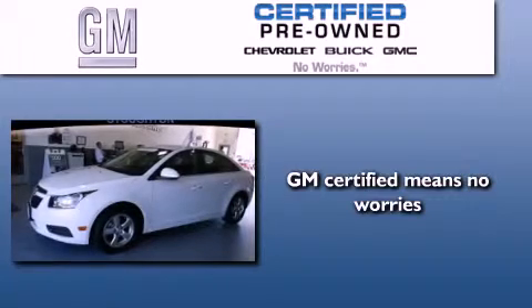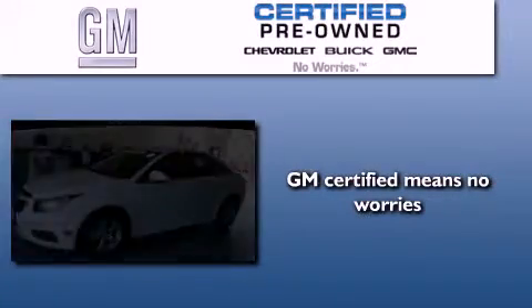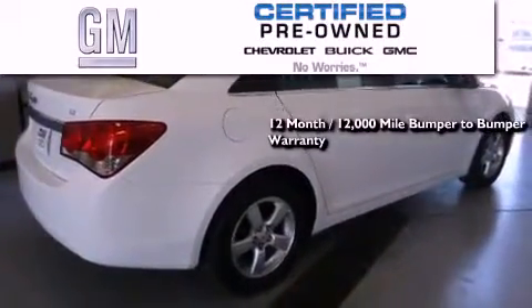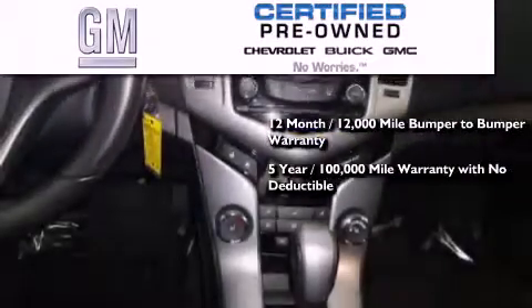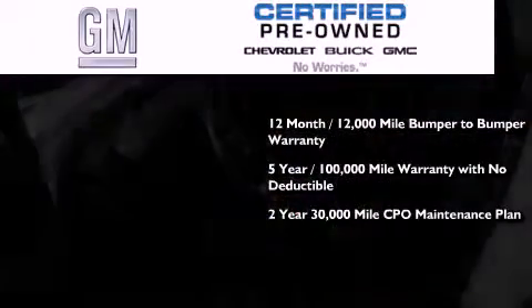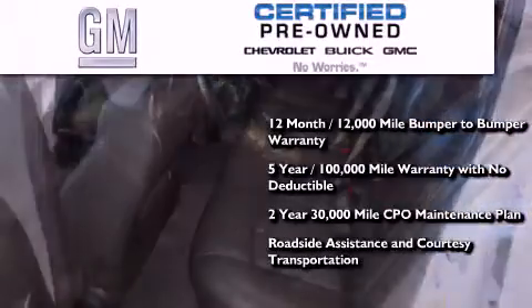A GM-certified used vehicle can deliver more satisfaction and certainty than any ordinary used vehicle. A GM-certified means you get a 12-month, 12,000-mile bumper-to-bumper warranty, a five-year, 100,000-mile powertrain limited warranty with no deductible, a two-year, 30,000-mile standard CPO maintenance plan, plus roadside assistance and courtesy transportation.